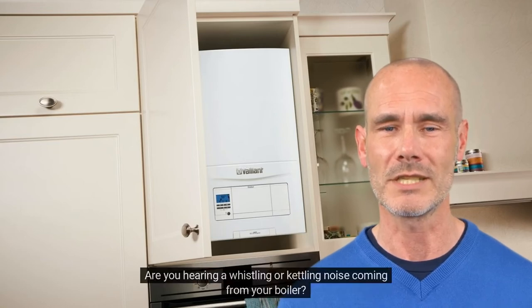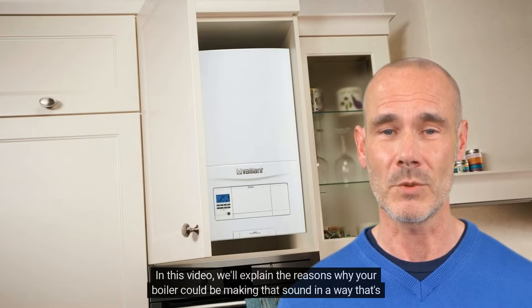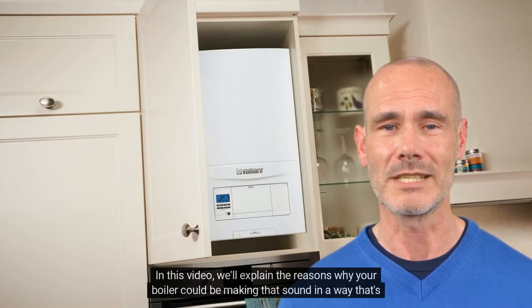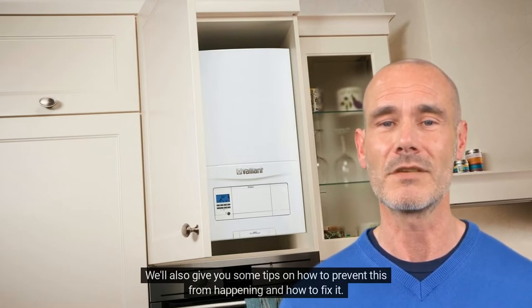Are you hearing a whistling or kettling noise coming from your boiler? In this video, we'll explain the reasons why your boiler could be making that sound in a way that's easy to understand. We'll also give you some tips on how to prevent this from happening and how to fix it.